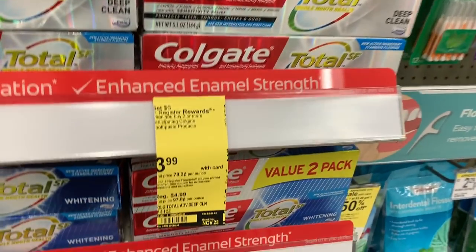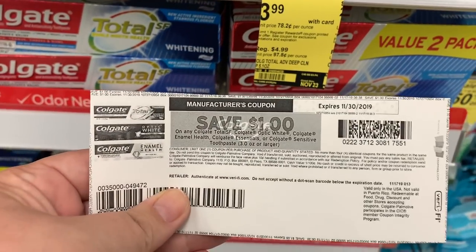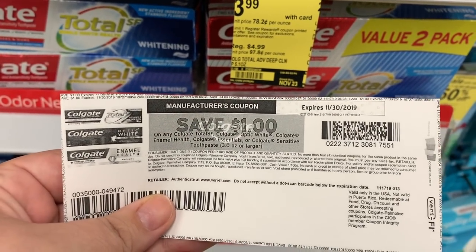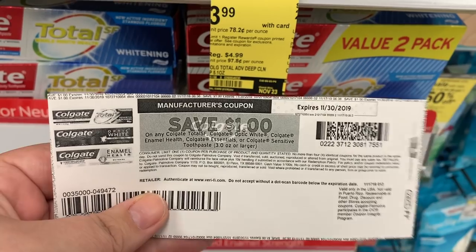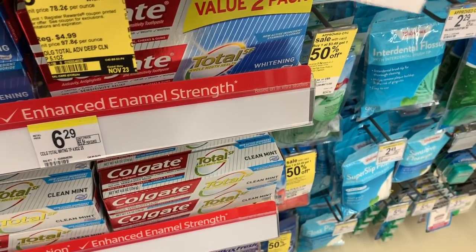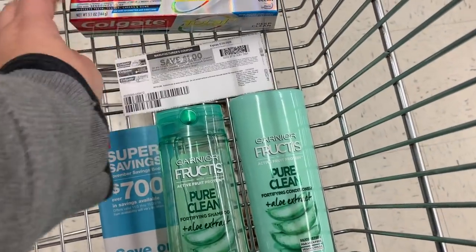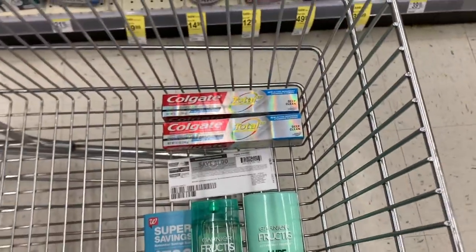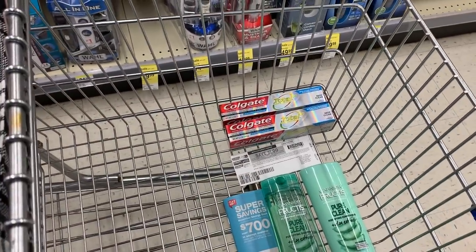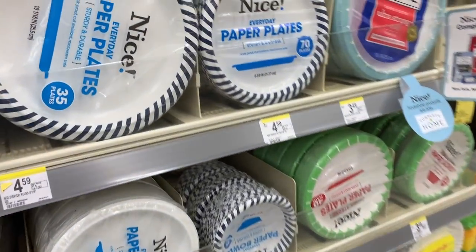Next is the Colgate toothpaste — it's on a buy two get a $6 register reward deal. I'm going to use a $1 off one Colgate printable coupon from coupons.com, grab two at $3.99 each. The coupon takes a dollar off, so I pay $5.98 and then get back a $6 register reward.